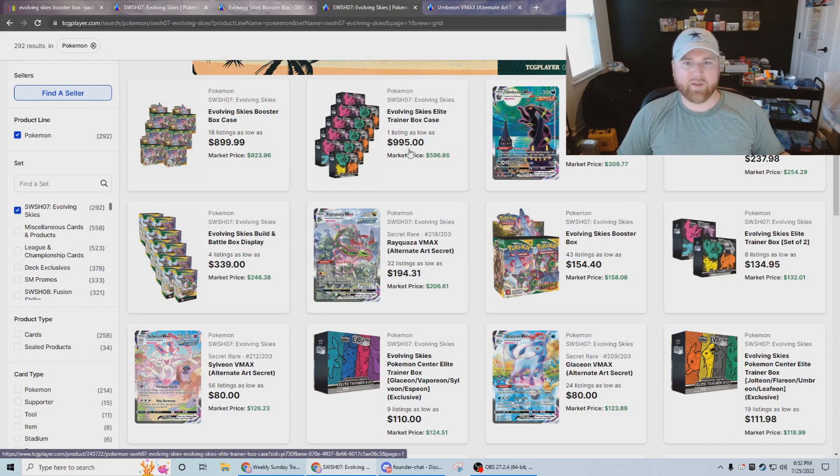I opened an entire case completely off camera and pulled five alt arts out of six boxes, which is probably what made it so fun. Just a top-tier set, and I don't know if we'll ever see a run of great sets like Evolving Skies, Vivid Voltage, and Fusion Strike again — just awesome with the alt arts.